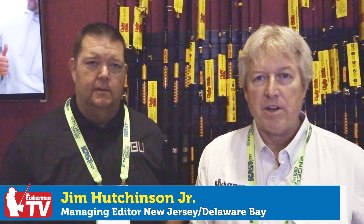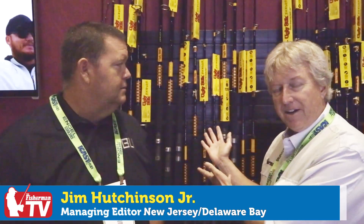A name we all grew up with in the Northeast was the Ugly Stick from Shakespeare. Pure Fishing is the master company — a big umbrella — and underneath Pure Fishing you've got all kinds of great lines. That's where Berkeley Gulp comes from, Penn, and also the Shakespeare Ugly Stick. I'm here with Justin Poe, who's one of the product designers and the mavens behind all this stuff.